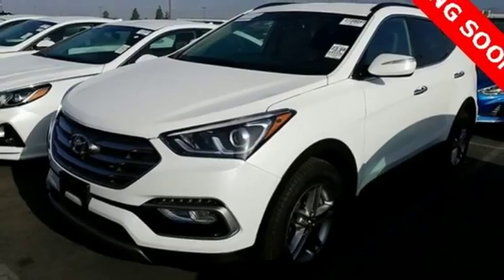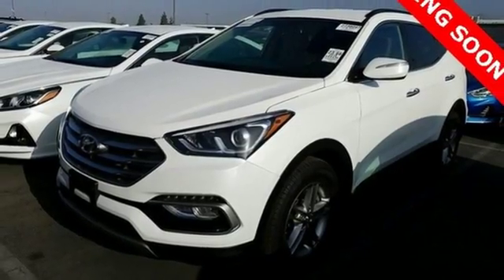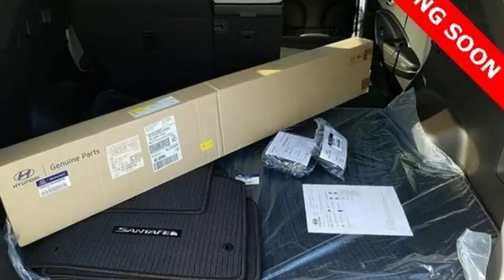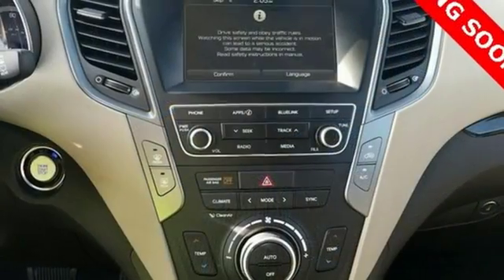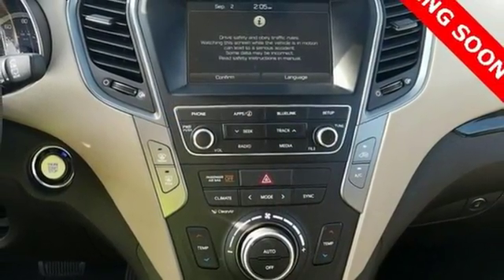The Bluetooth and rear view camera add convenience, while the drive mode select tunes your drive to your desires. Do more, hold more, and go further with this Santa Fe Sport. Take it home today!